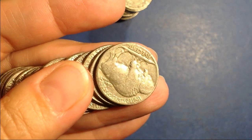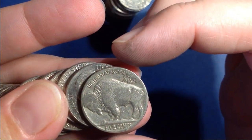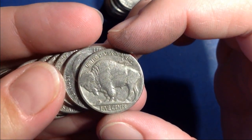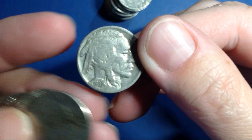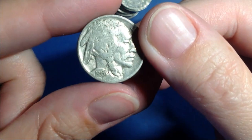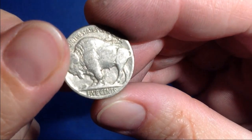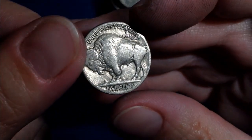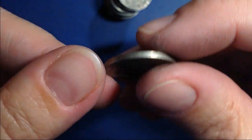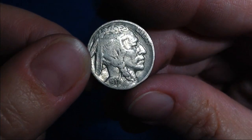Look what I found. I have not flipped it over yet. Let's see if it has a date. Ooh, 1937! Check and see if he's got three or four legs — he's got four. And there's no mint mark, but that date is clear as a bell. 1937.